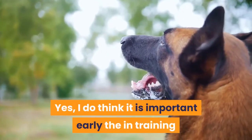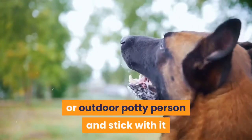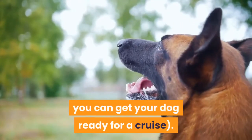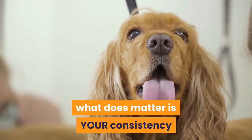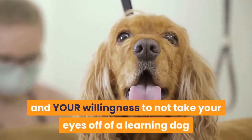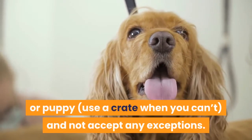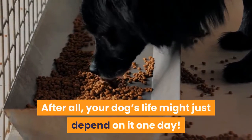Yes, I do think it is important early in the training of your puppy to decide whether you are an indoor or outdoor potty person and stick with it until you have your first goal — later you can get your dog ready for a cruise. What does matter is your consistency and your willingness to not take your eyes off of a learning dog or puppy, use a crate when you can, and not accept any exceptions. After all, your dog's life might just depend on it one day.